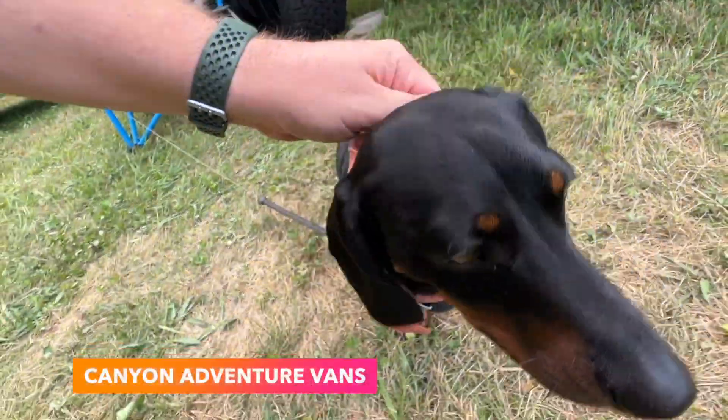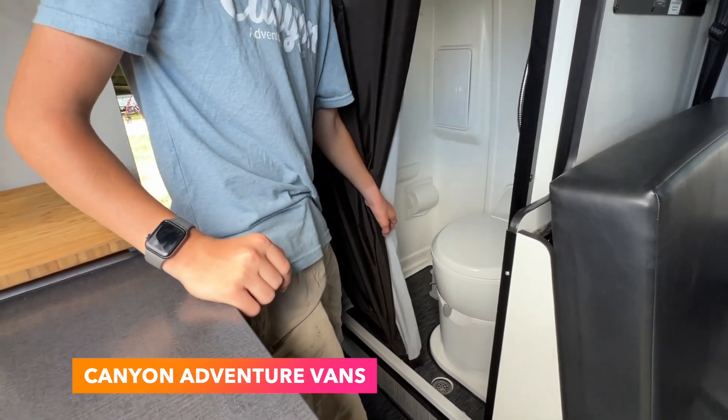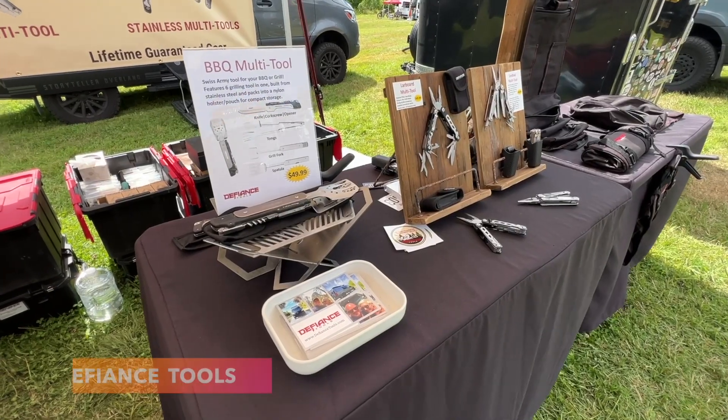Also big shout out to Oscar from Canyon Adventure Vans. They were showing off a new shower curtain system for the Winnebago Revel that allows for more elbow room. They also have a cool rear lounge conversion for both the Revel and Storytellers.